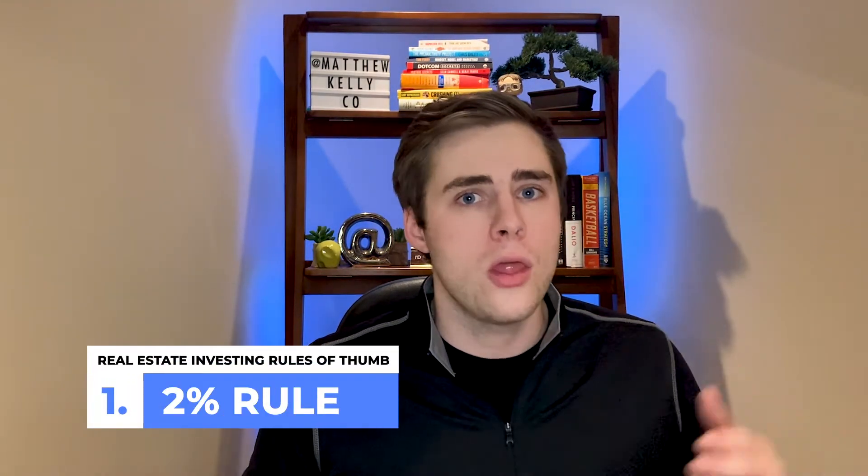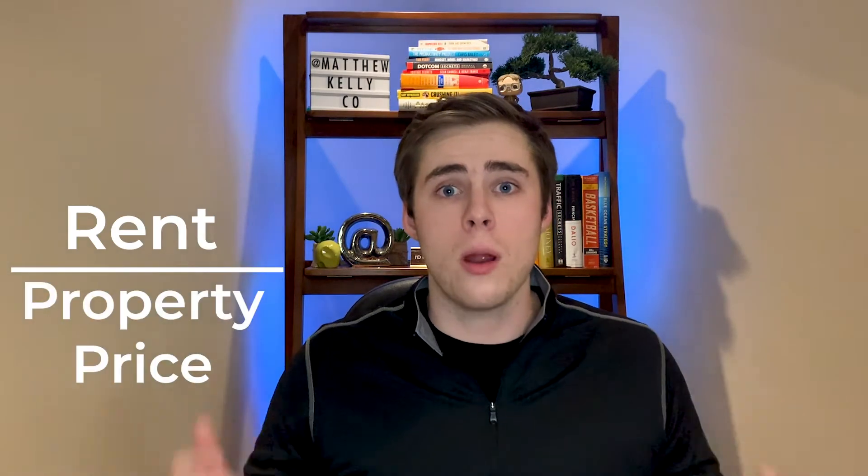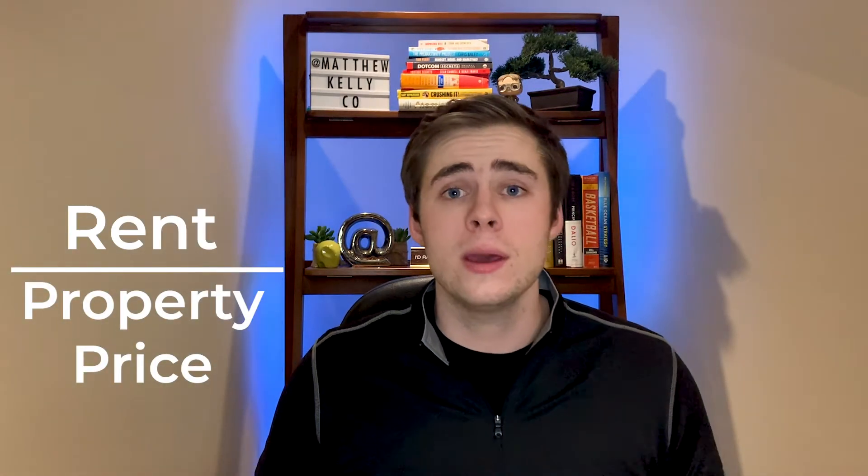So let's hop on in to the first rule of thumb — the 2% rule, or as some people call it, the 1% rule. This is one of the most common rules of thumb, and essentially what it is looking at is the monthly rent divided by the property price or property value, expressed as a percentage.